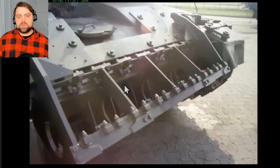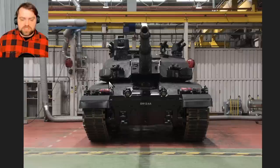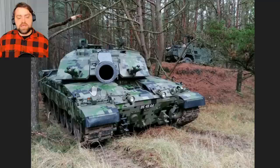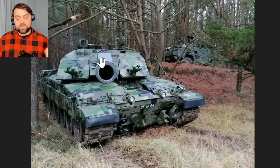Without the extra armor plate, the front part of the base may be penetrated by any Russian tank with a proper shell. There is also a tuned version with new electronics, new aiming equipment, and an Israeli system that may intercept shells — it's superb, but we're not going to get that version for sure. I think the standard version with frontal armor, new electronics, and thermal cameras is the best variant for Ukraine.